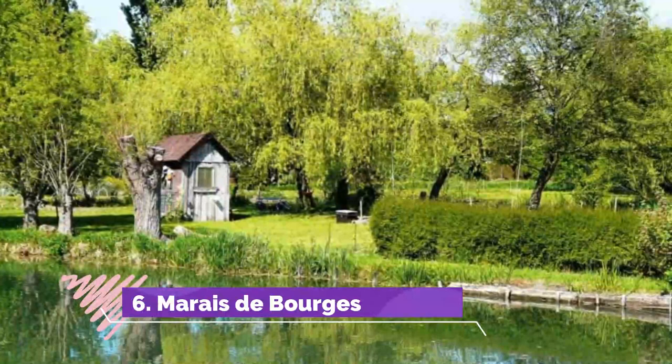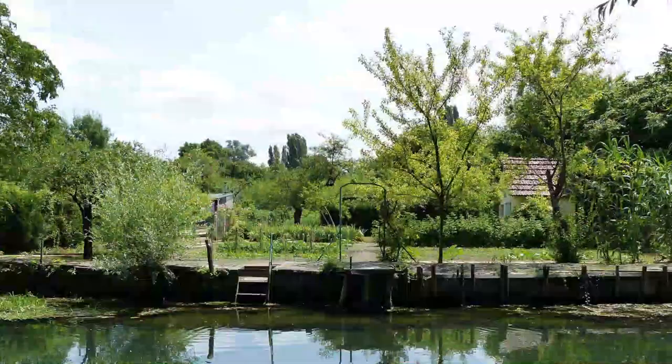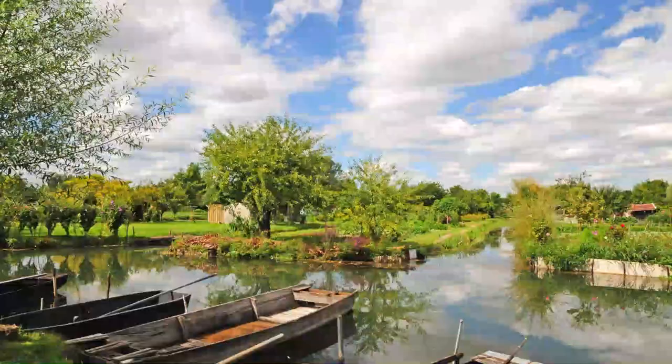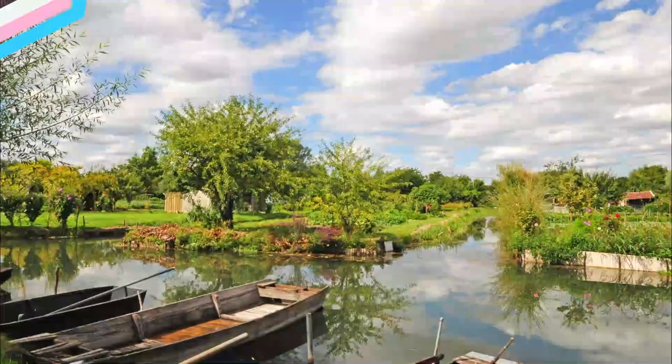Number 6: Marais de Bourges. Just a few minutes from the old town is an enclave of reclaimed marshland encompassing 135 hectares. In ancient times this boggy countryside slowed Julius Caesar's advance in his conquest of Gaul in 52 BC. But from around the 8th century the marshes were brought under human control, and come the 17th century they were drained and criss-crossed by a web of water channels.